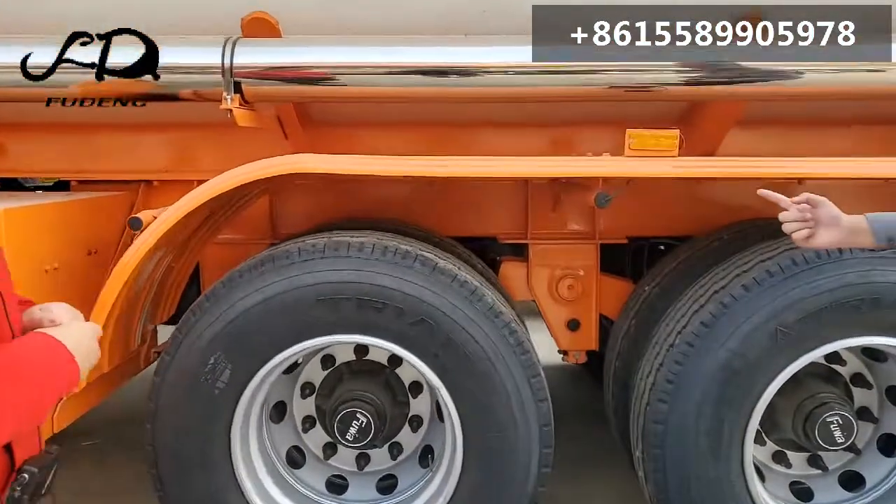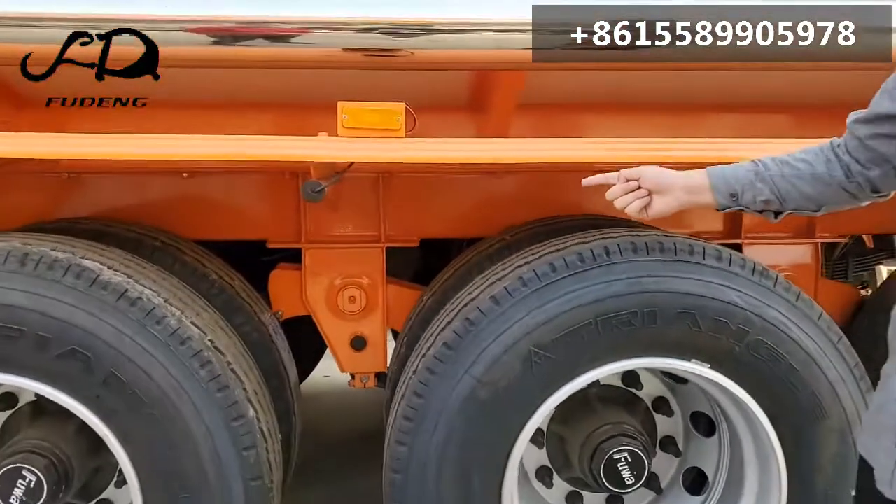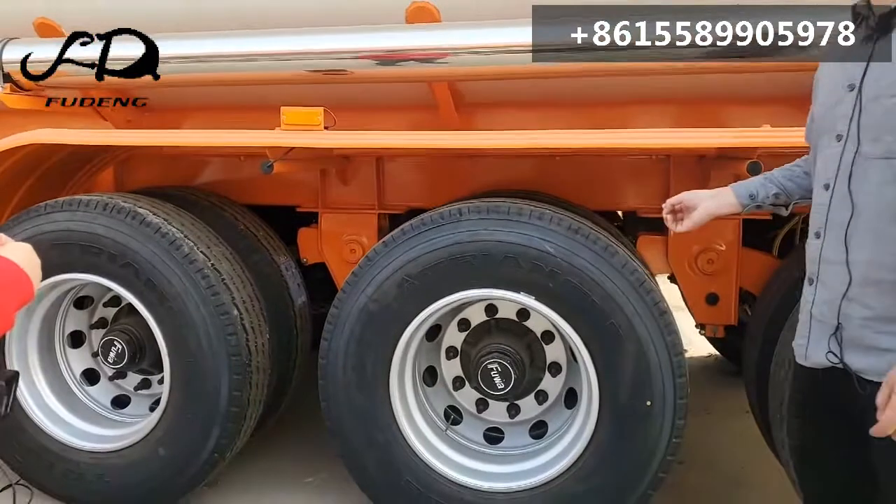I want airbag suspension. Do you have? Yes, we have airbag. This is a spring type as well. Can you do the single tires? Sure, no problem.